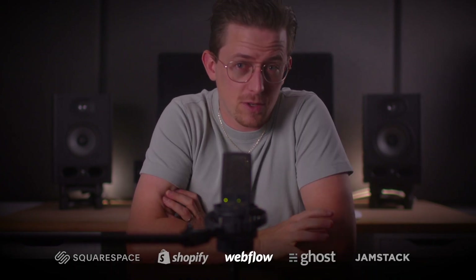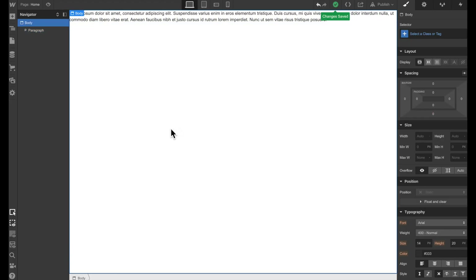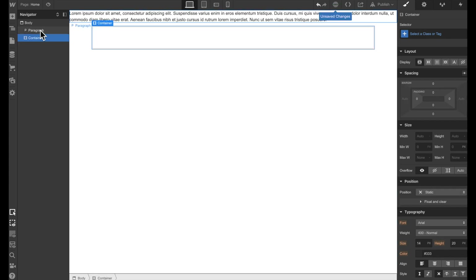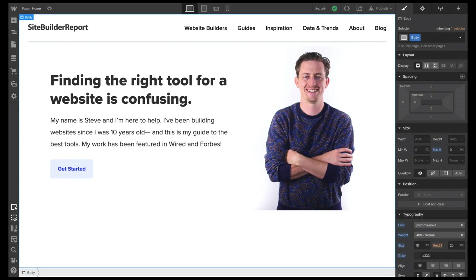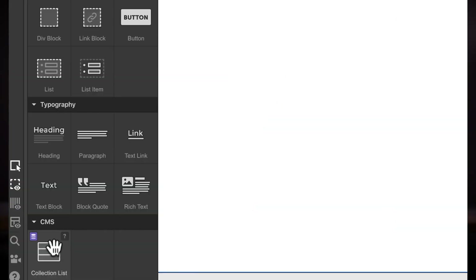My next alternative is Webflow. I'm no longer a freelance web designer, but if I still was, I would definitely think about moving from WordPress to Webflow. The big innovation with Webflow is their designer tool — it gives you the flexibility of front-end coding without actually requiring you to know how to code. You can mock up anything using this editor; it gives you complete freedom with no template you're stuck within.